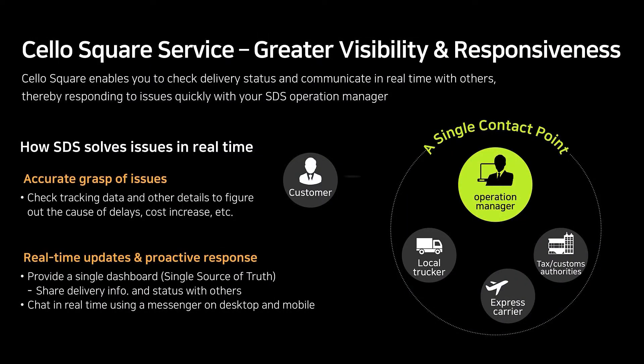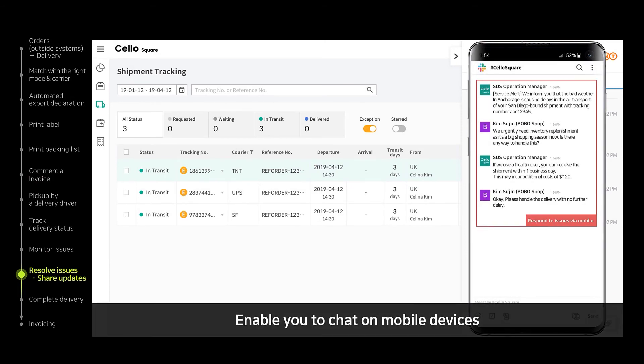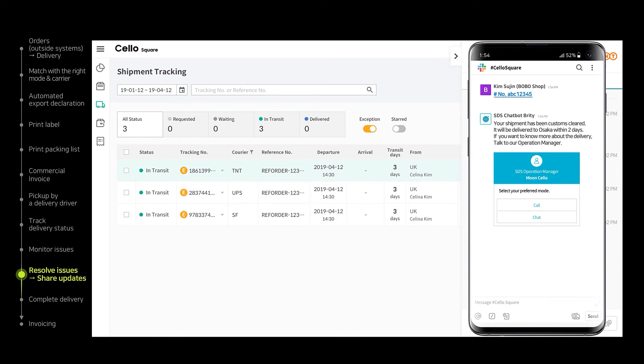Also, Cello Square enables customers to manage every issue only by communicating with the SDS Operations Manager. It is not necessary for a customer to contact multiple vendors and institutions directly. Cello Square has a chat function which is connected to an enterprise messenger like Slack. It is easy to access through mobile, and simple inquiries can be answered through our chatbot 24/7.